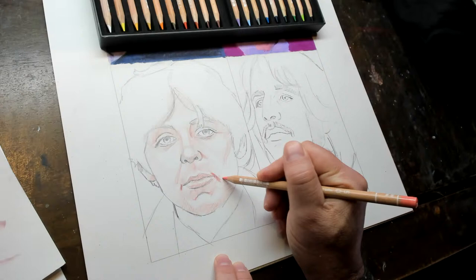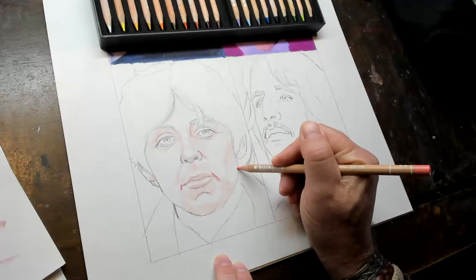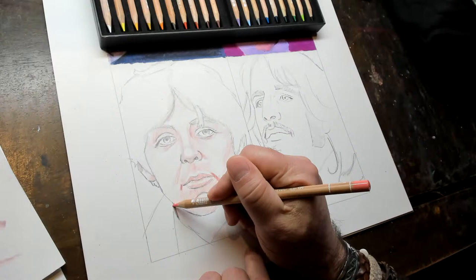We bought them — I thought they were on sale. No, no. You're thinking of the Posca pens. These pencils were not on sale. Oh my God.